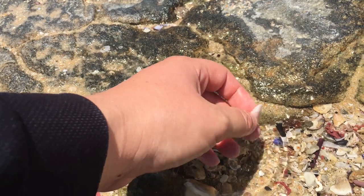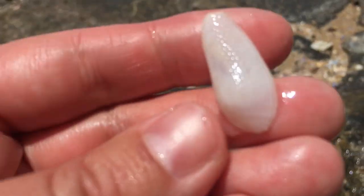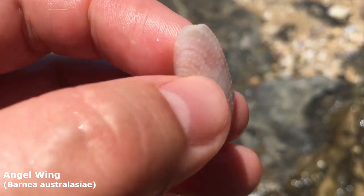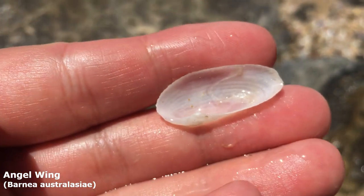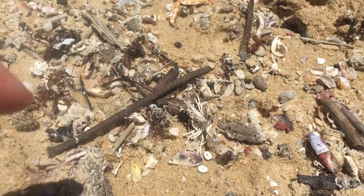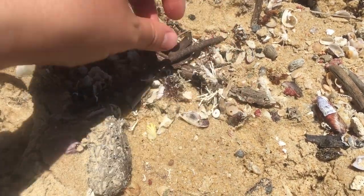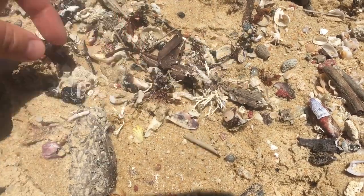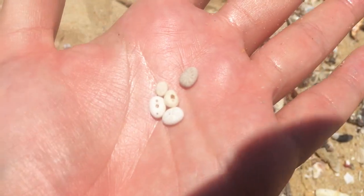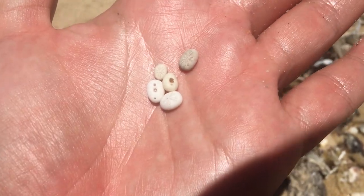That one looks whole — yes it is! I usually find them with holes, so finding one intact is great. It's a very nice Australian angel wing. And there are a couple of mini sand dollars here — let's see how many we can pick up. Oh, I just lost one. I dropped a bunch but I got at least five in my hand.